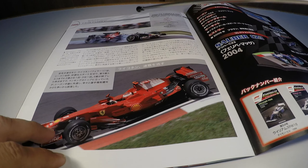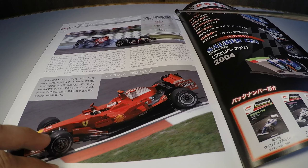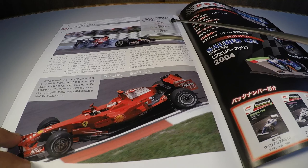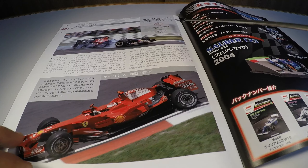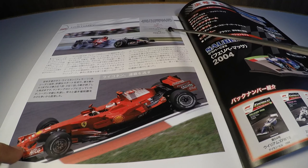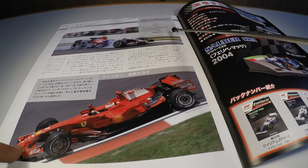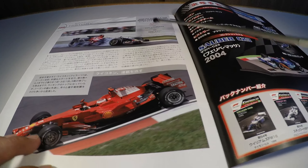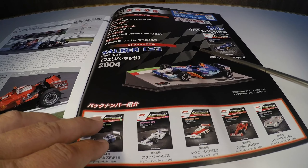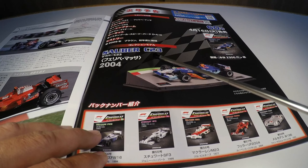The 2008 championship ended with Lewis Hamilton driving the McLaren MP4/23 Mercedes as champion with 98 points. The vice-champion was Felipe Massa with the Ferrari F2008 with 97 points. In third place was Kimi Räikkönen with the Ferrari F2008 with 75 points. That was the drivers' championship of that year.